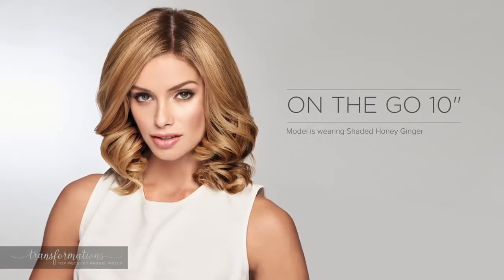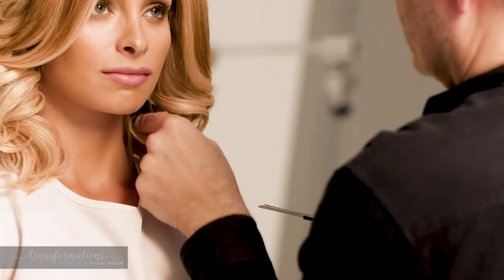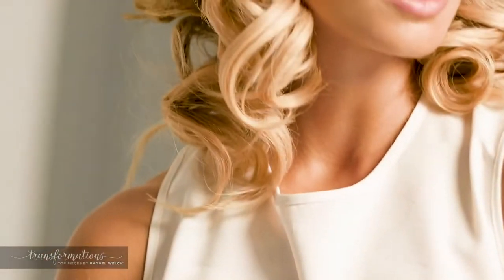On the Go 10 inch is a layered chin-length topper that provides beautiful coverage with a few fun and flirty flipped ends. The monofilament top gives On the Go low density and natural movement, parted on the side for a dramatic sweeping bang.